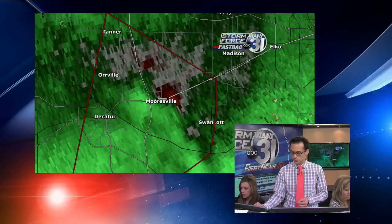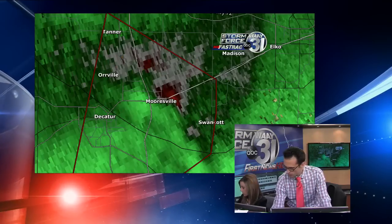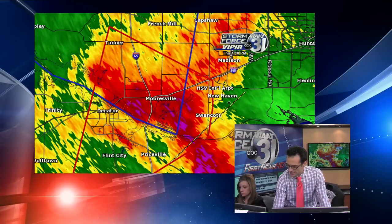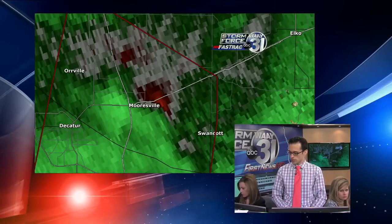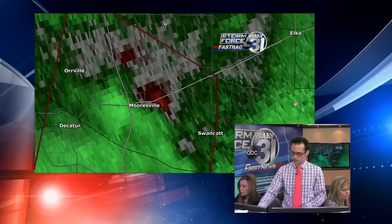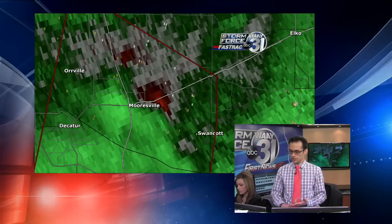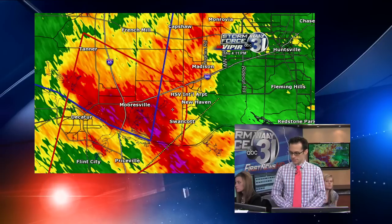The rotation is right over Mooresville right now, so if you live in Mooresville, get in your safe spot right now. This is going to ride right up 565 between Mooresville and Madison. The rotation looks to have somewhat diminished, but it's a cycling storm, so we can see that rotation start up again at any time. The main area of possible rotation is over the city of Mooresville right along 565. Decatur, you're in the clear. Along I-65 near Decatur, Mooresville, and Tanner — you're safe to travel, though heavy rain will make driving tough.